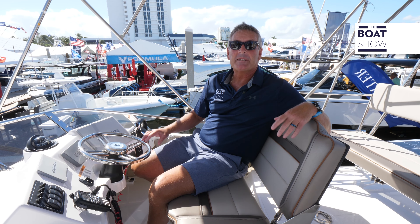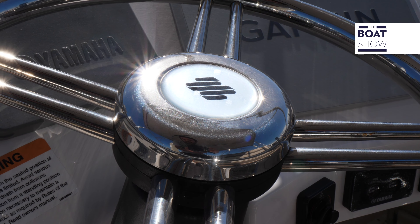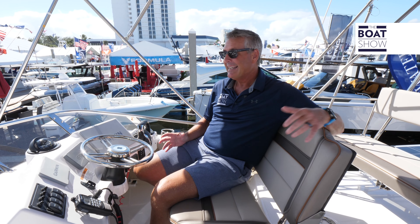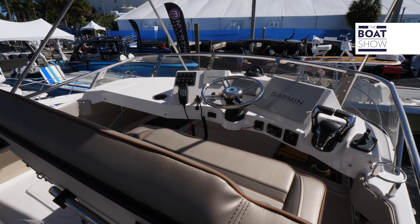Here we are up on the Command Bridge, and this is where you want to take the helm and take control of the boat whenever possible because you have the best view, great visibility. You have all your duplicate controls right here — everything you need for safe cruising.